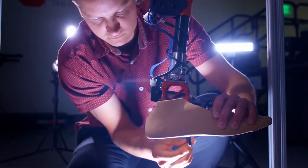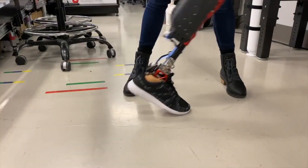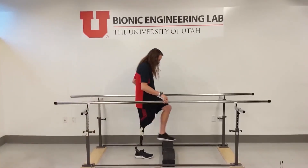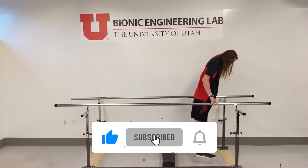With these gadgets, people who are handicapped can now live very productively and with much comfort as well. Let us know in the comments which of these gadgets you found the most interesting, and as always, do give this video a like and hit that subscribe button.